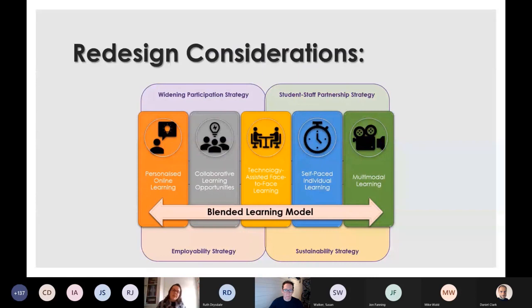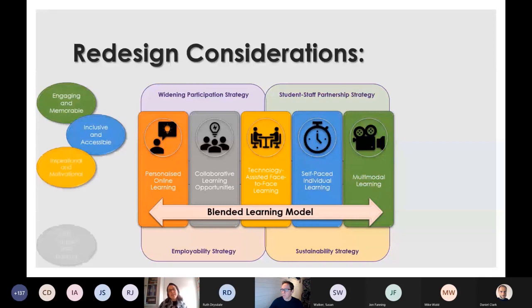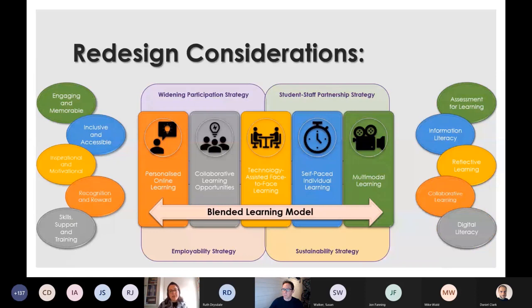My considerations in the redesign involved taking on board the strategies that underpin teaching and learning at the University of Chester: the widening participation strategy, the student-staff partnership strategy, the employability strategy, and the sustainability strategy. Taking all those things into consideration, I was keen to develop a personalized online learning experience for my students, one that allowed students to collaborate in social construction of their learning, and one that was technology-assisted even in the face-to-face.